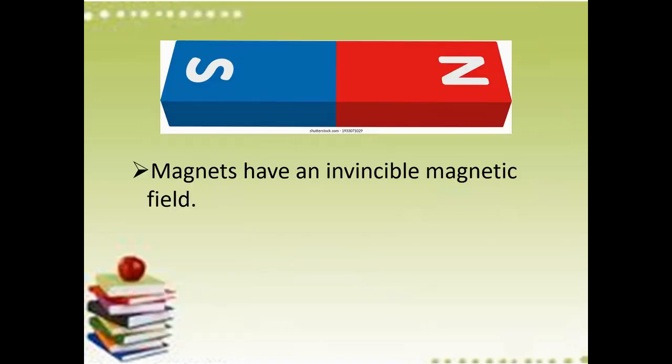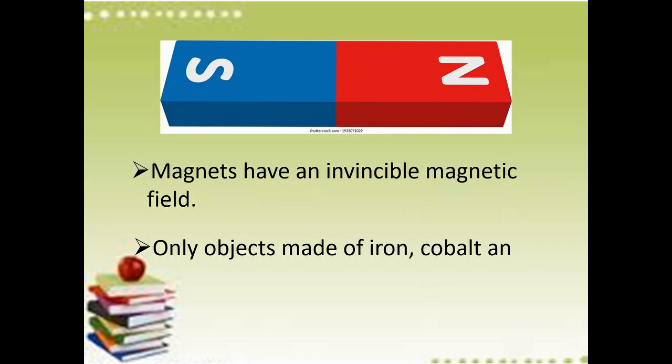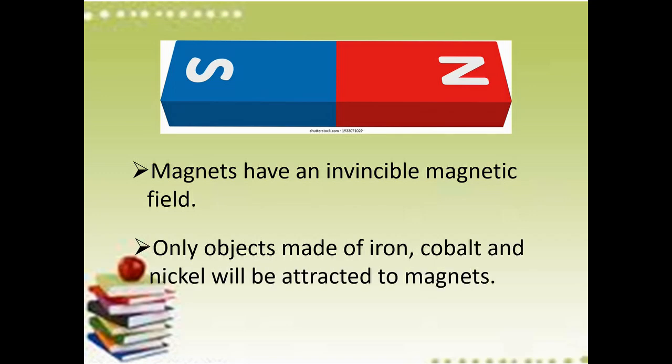Magnets have an invisible magnetic field. Only objects made of iron, cobalt, and nickel will be attracted to magnets. May mga bagay na kahit gawa sila sa metal, pero wala silang iron, cobalt, and nickel, ay hindi sila ma-attract ng magnet. There are also non-metal materials not attracted to magnets, such as rubber, plastic, and wood.